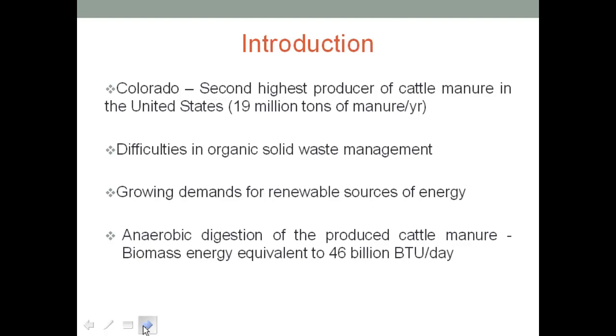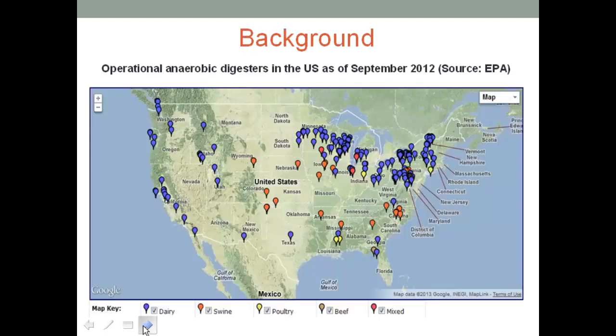In other words, it could be around 600 million watts per hour, and it would be able to meet the demands of 42% of Colorado's residential electricity consumption. That's huge potential.